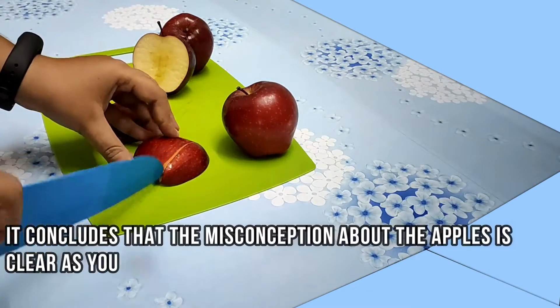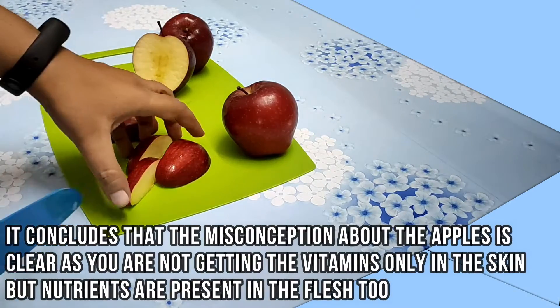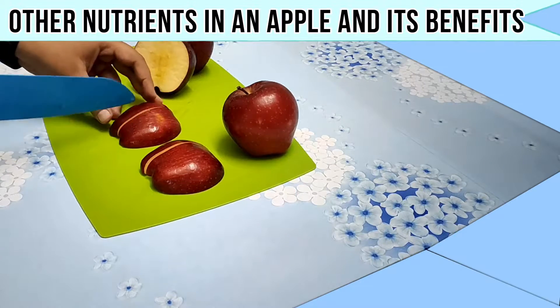This concludes that the misconception about the apple is cleared — you are not getting the vitamins only in the skin, but nutrients are present in the flesh too. Now let us find out other nutrients present in the apple and its benefits.